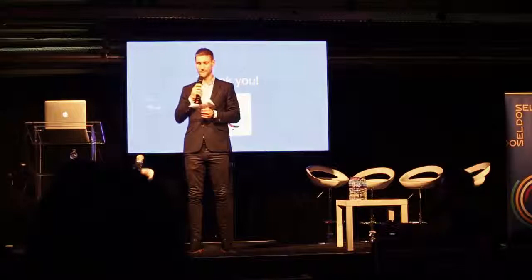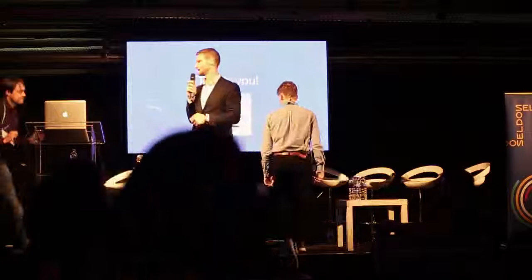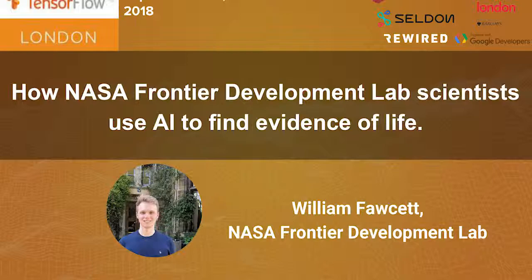Next we've got William Fawcett, who works for NASA, talking about how they're using AI to find evidence of life. So let's give a big round of applause for William.